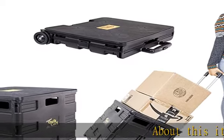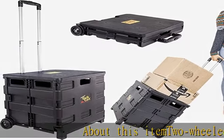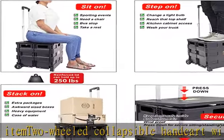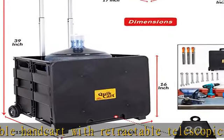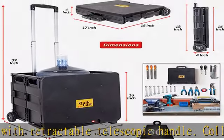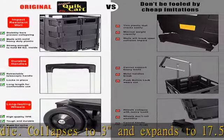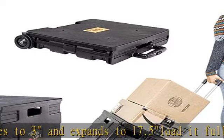About this item: a wheeled collapsible handcart with retractable telescopic handle. Collapses to 3 inches and expands to 17.5 inches. Loaded full of boxes, baskets, bins, crates, all kinds of supplies including files and paper, heavy books, or just light but bulky items. For hauling up to 80 pounds of small items.